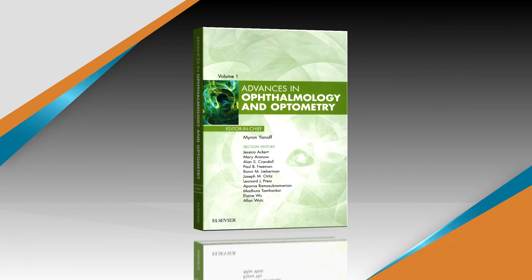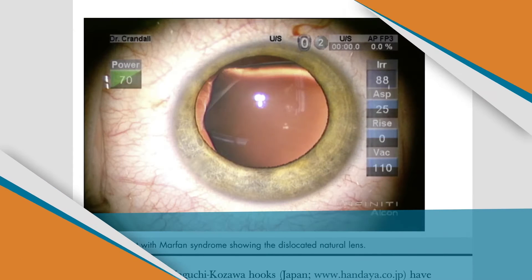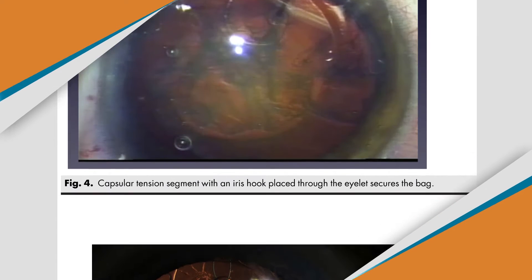Introducing Advances in Ophthalmology and Optometry, the newest addition to Elsevier's popular Advances series. This annual collection is curated by a distinguished editorial board led by Dr. Myron Yanoff.